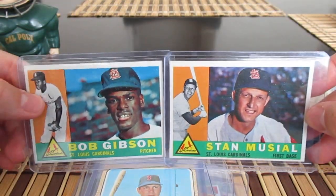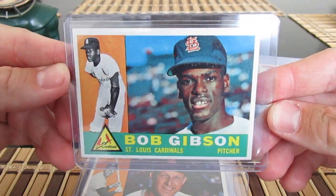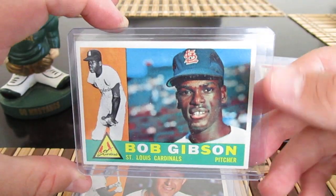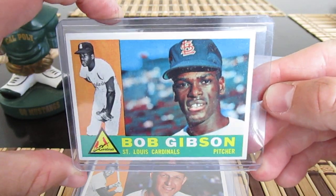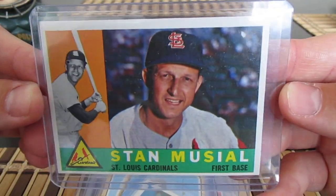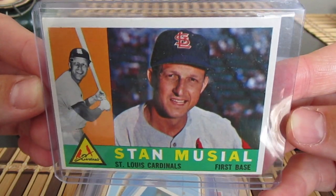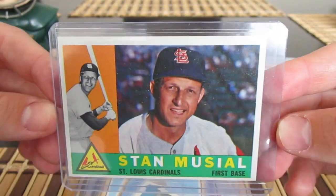Here's a 1960 Bob Gibson — this would be his second year card. I think this has a chance at a PSA 6 or 7; it does have some snow in the image. I think I have a copy of this in a PSA 4 or 4.5, but this one is much nicer — I think this one has a shot at like a 6.